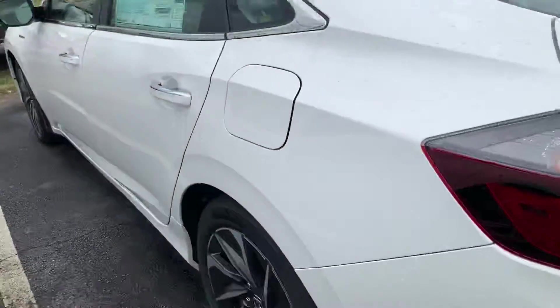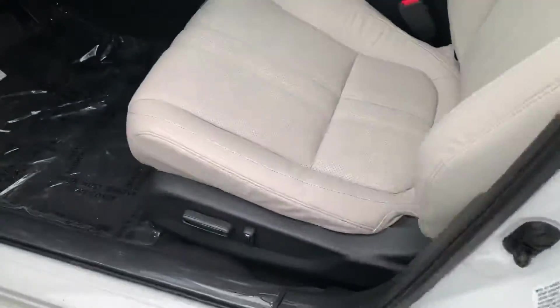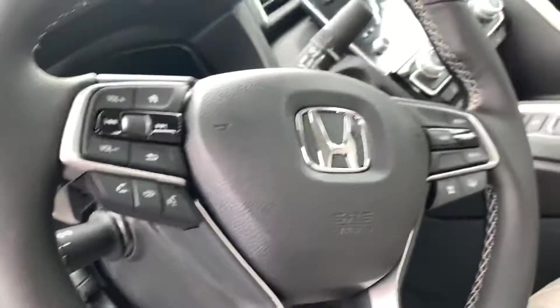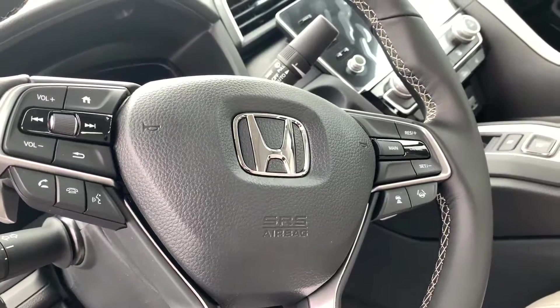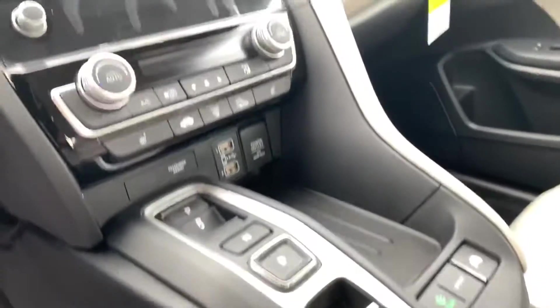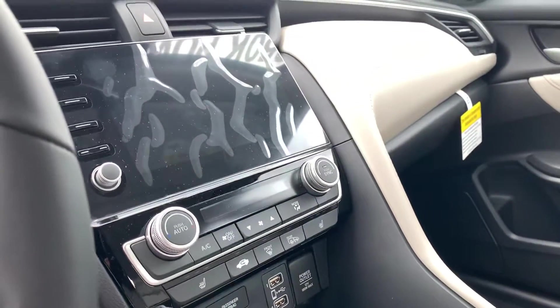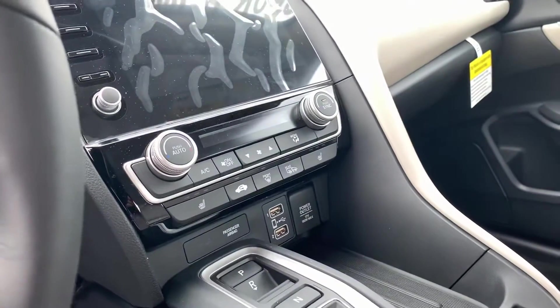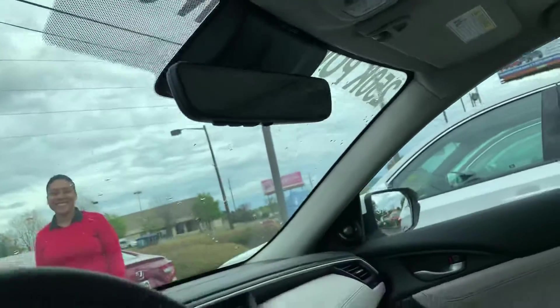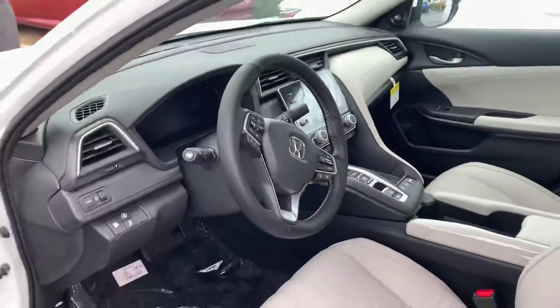Looks amazing inside and out, and I'm going to show you some of the standout features on the interior. You're going to have your leather-wrap steering wheel, power seating, and all the Honda Sensing suite of safety features at your fingertips on the dashboard. You have the push button transmission, Garmin-based navigation, dual climate controls, satellite radio, Apple CarPlay, Android Auto, heated seats, sunroof, and the garage door opener on the rearview mirror.